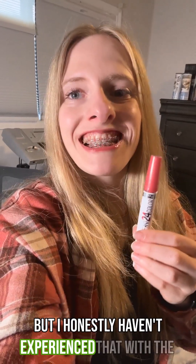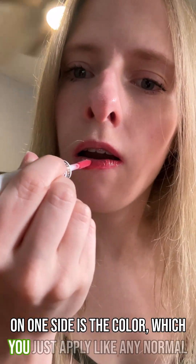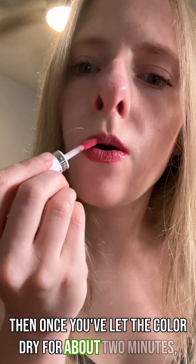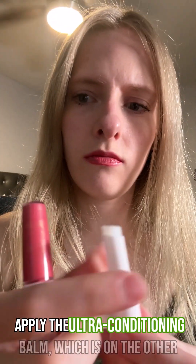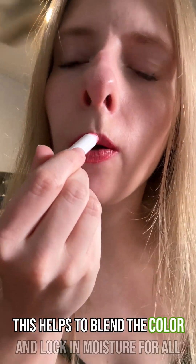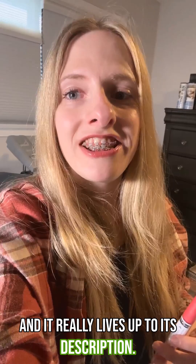But I honestly haven't experienced that with the Maybelline Superstay 24. On one side is the color, which you just apply like a normal lip gloss. Then once you've left the color dry for about two minutes, apply the ultra conditioning balm, which is on the other side of the tube. This helps to blend the color and lock in moisture for all day hydration, and it really lives up to its description.